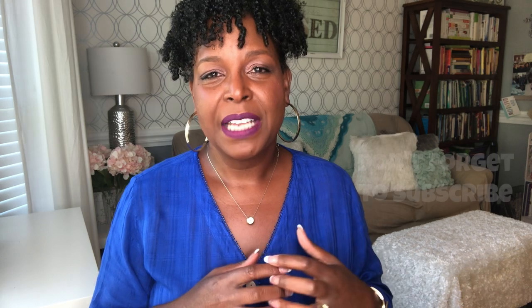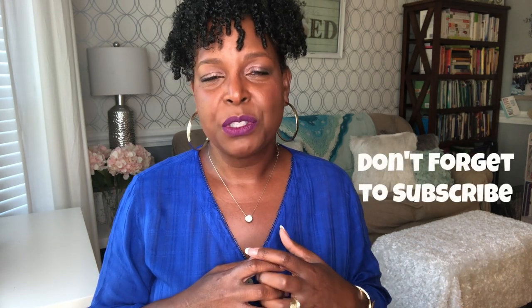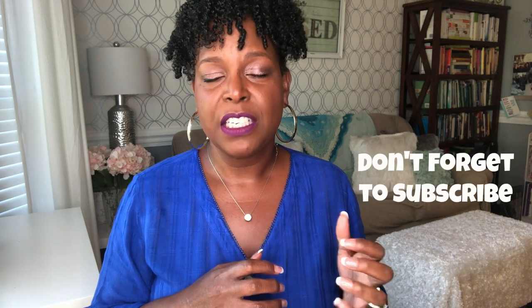I'm so glad you landed on my channel. My name is Chelsea Knutson. I'm a certified holistic health coach and I coach women on how to heal naturally from female-related issues such as fibroids, PCOS, endometriosis, and ovarian cysts, using food as medicine. If you like what you see, please hit that subscribe button and don't forget to hit the notification bell so you never miss an episode.